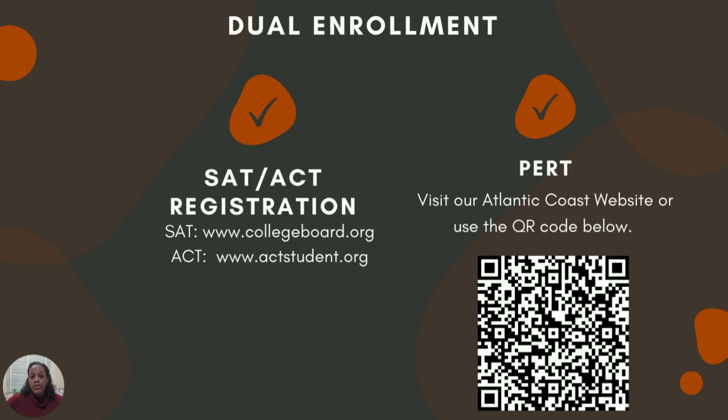You will also be notified when the registration window or application window for the fall opens. We will definitely have call-outs, it will be on our website and on our StingRay News to make sure that you are aware of when the fall registration window opens for dual enrollment off-campus.